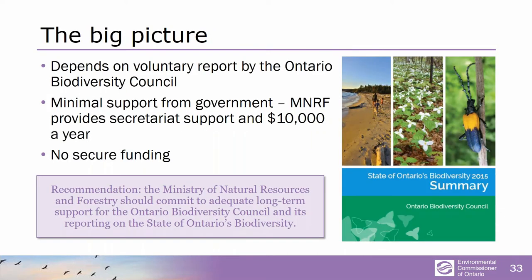We are all very much indebted to the voluntary work done by the Ontario Biodiversity Council, who get minimal support from the government and no secure funding over the long run. These are the only people giving us any insight into the big picture of biodiversity in Ontario. The province should be embarrassed that it won't even commit long-term funding to this pittance it provides the Biodiversity Council.